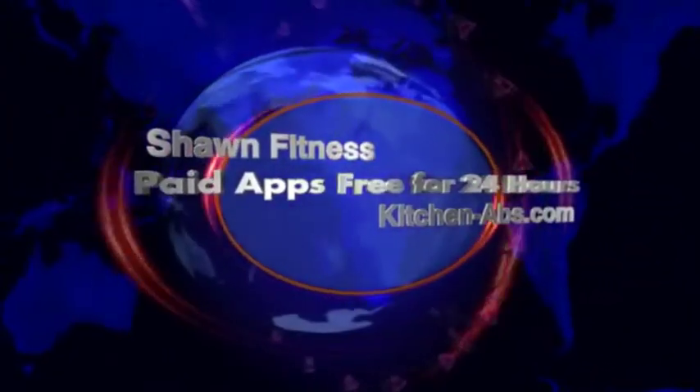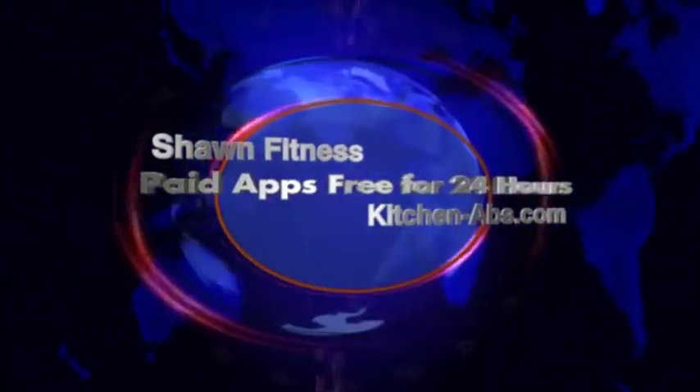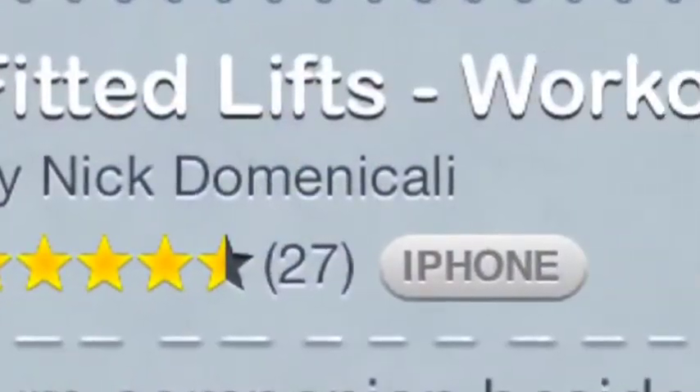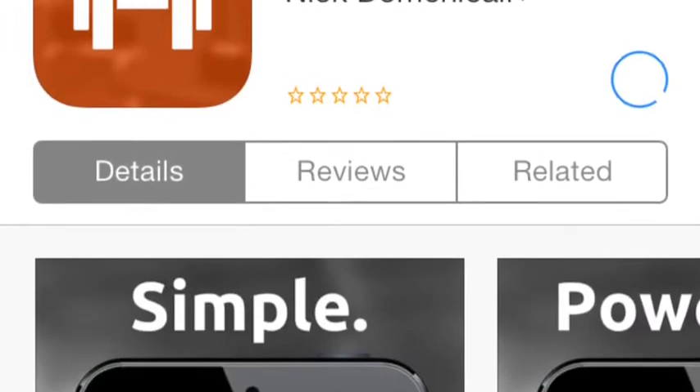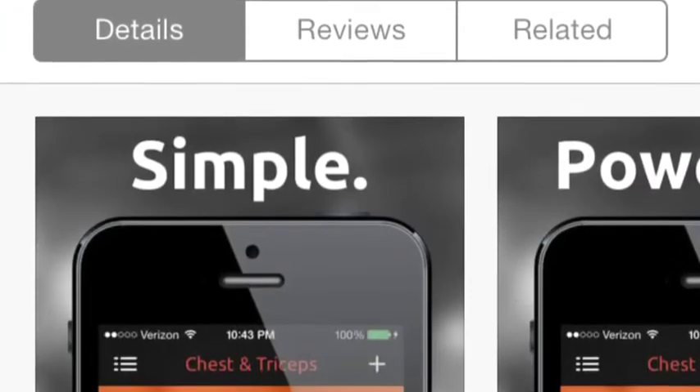Welcome to paid apps free for 24 hours. I just found this app, Fitted Lifts, normally $1.99, free for today. I went over to the App Store and I downloaded it.